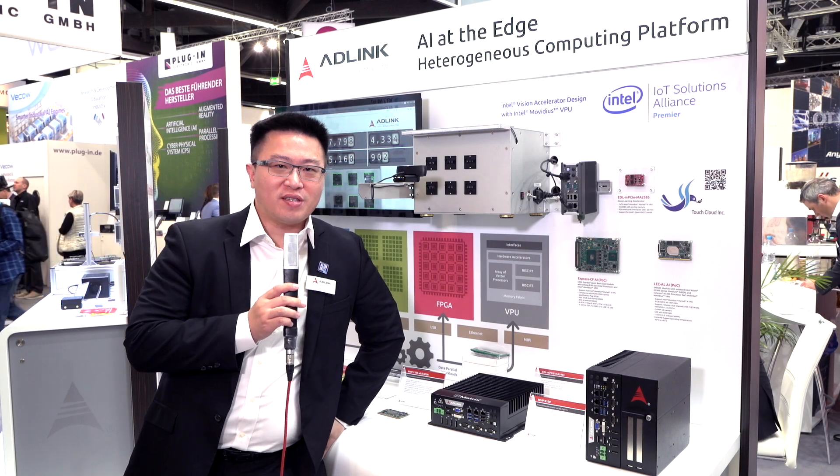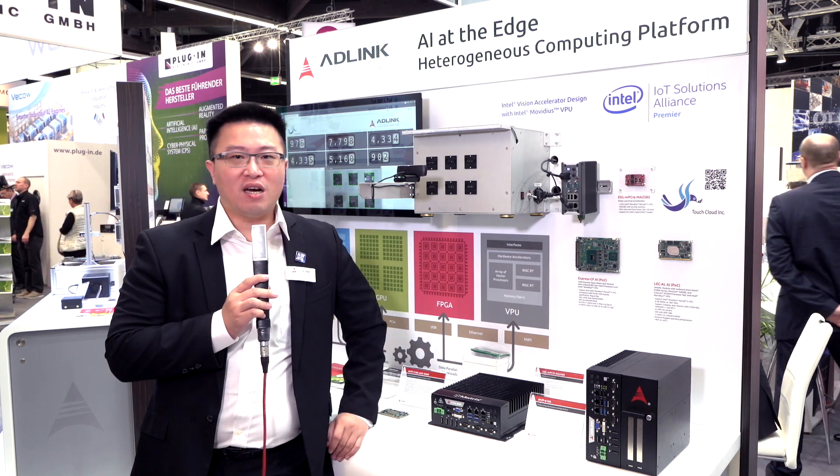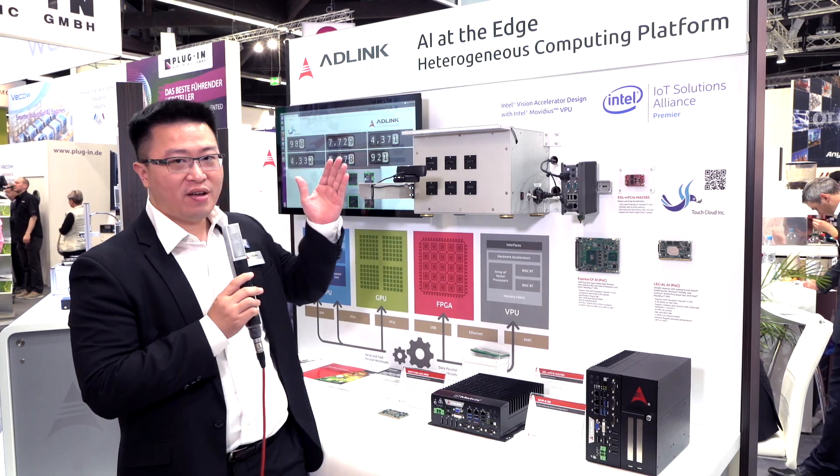Hi, welcome to Embedded World 2019. We are at the ADLINK booth, showcasing the idea of a heterogeneous computing platform for use with AI at the edge.